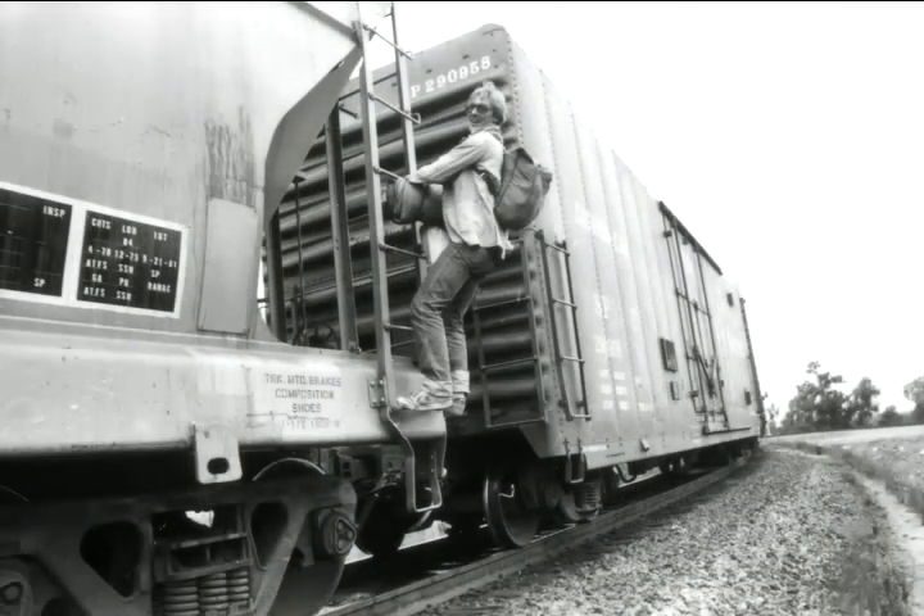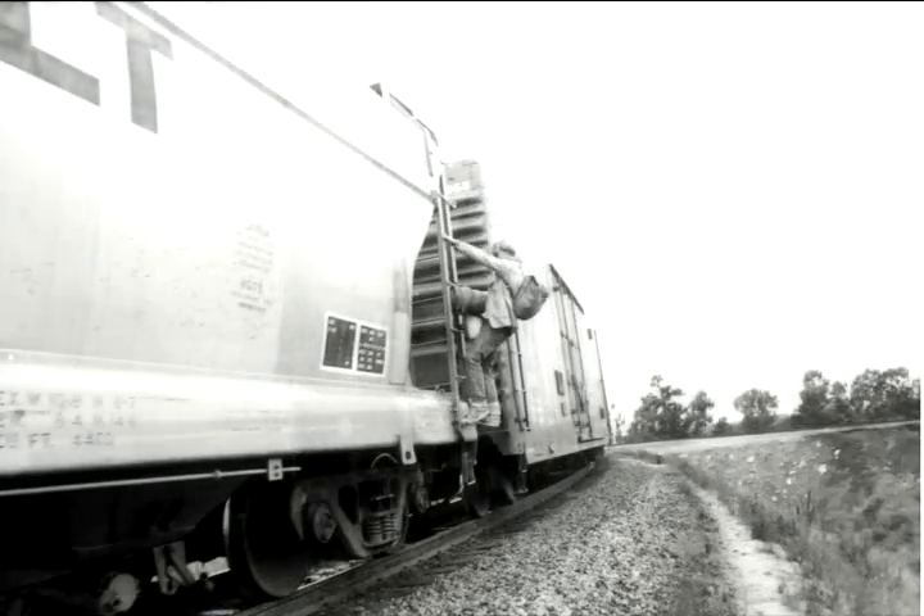I recommend that if you're going to hop freight trains and you haven't done it before, get on a stopped one first in a rail yard. Try jumping on the fly later — it'll be a lot safer for you.